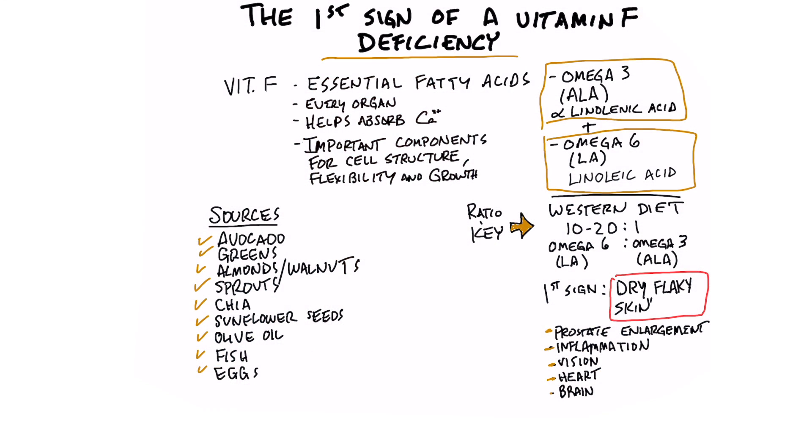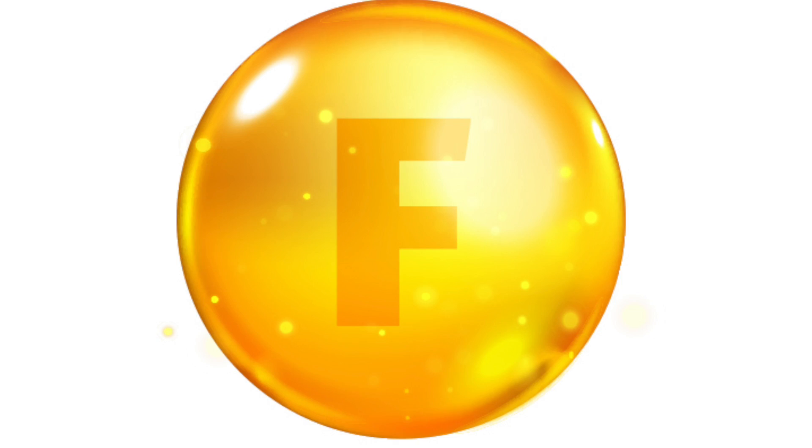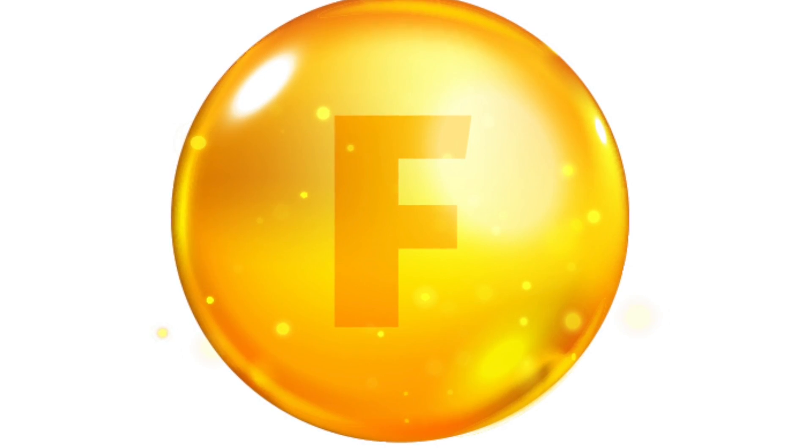Let's talk about the first sign of a vitamin F deficiency. You're probably wondering what vitamin F is. In past times there was a vitamin F, but now we don't call it vitamin F because it doesn't really fit the traditional definition of a true vitamin, which is an isolated compound coming from nature. Vitamin F really is the combination of two essential fatty acids.